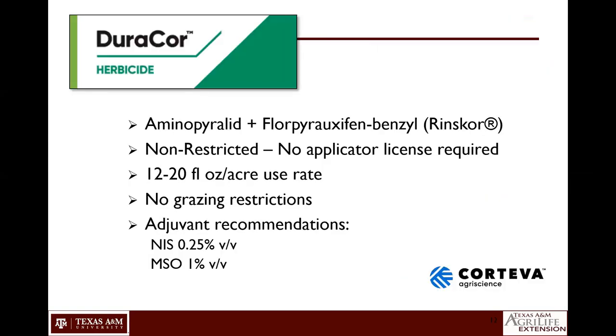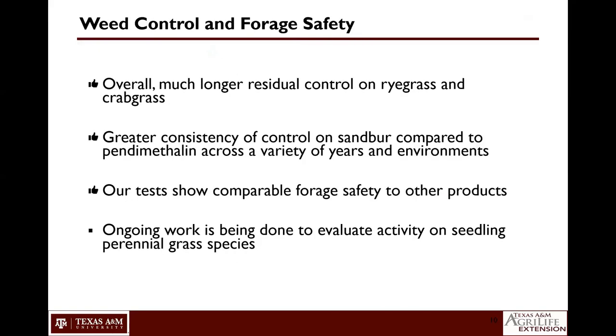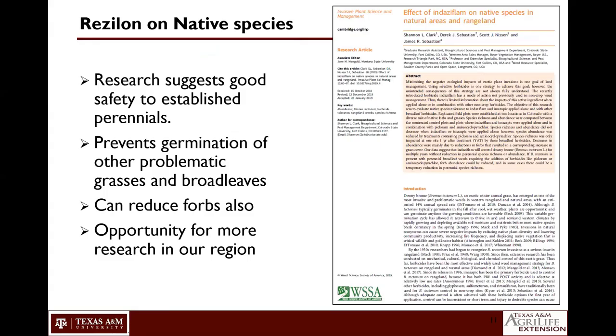Now I want to move on to the next herbicide that has been introduced more recently. Before we leave the pre-emergent section, a question came in: a lot of that depends on timing as mentioned, but what is the preferred soil temperature — or how do we decide when to put out, particularly Resilon, for sandbur and those species?